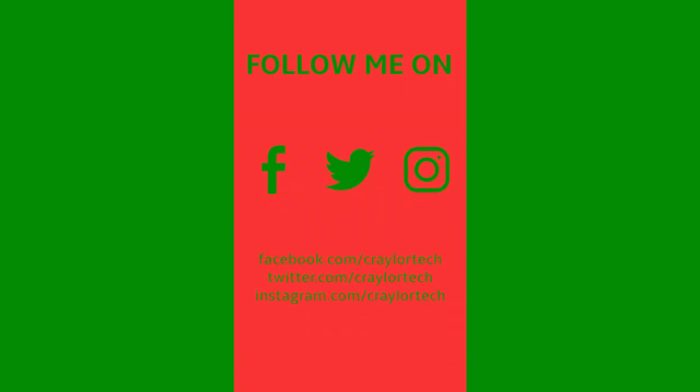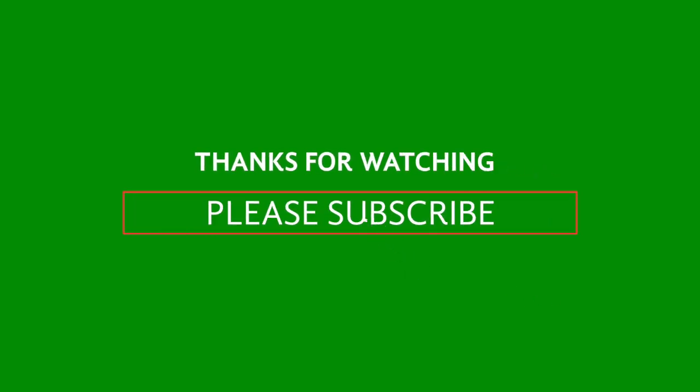Hopefully you guys liked today's gift idea. If you want to follow along with the full 12 Days of Krayler, be sure to leave a like on this video and hit that subscribe button. Enable post notifications so you don't miss when I drop a new video — I'll be doing daily videos all the way up until Christmas. I'll catch you guys tomorrow, bye bye.